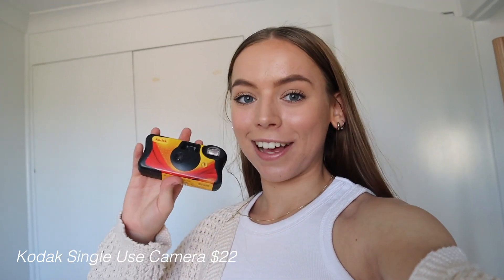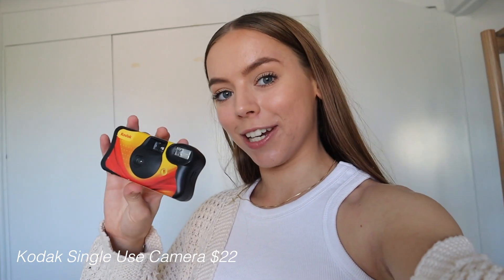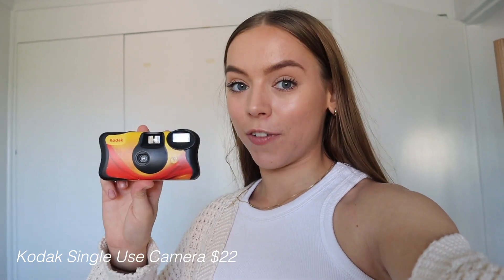Another random purchase — disposable cameras. They're so trendy right now and you can buy them at Kmart. You can also get them developed at Kmart, though I prefer a camera store because they do it way faster — Kmart can take weeks. Also, essential oils at $3.25 — I have eucalyptus and peppermint, and you can see I've used the eucalyptus heaps. They're just way cheaper at Kmart compared to other places.